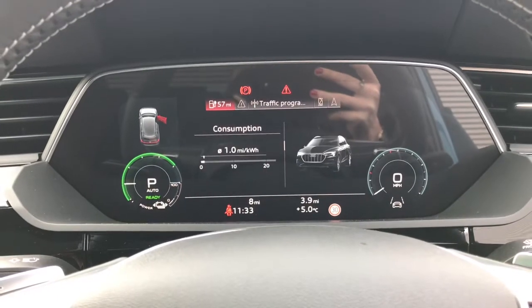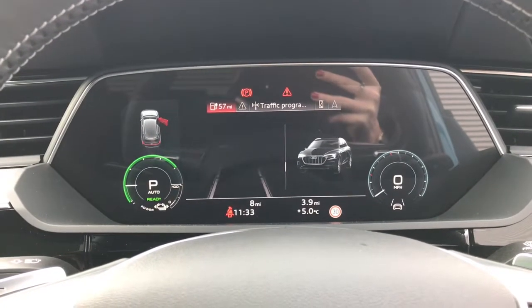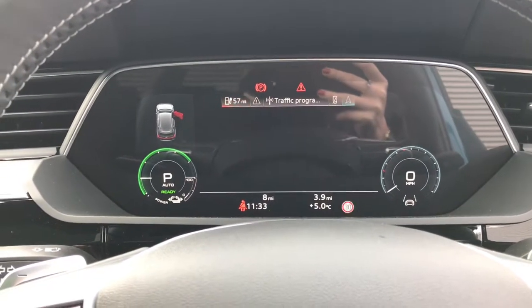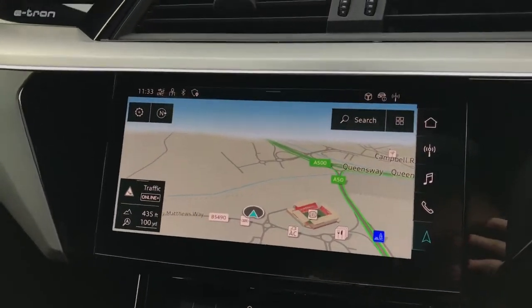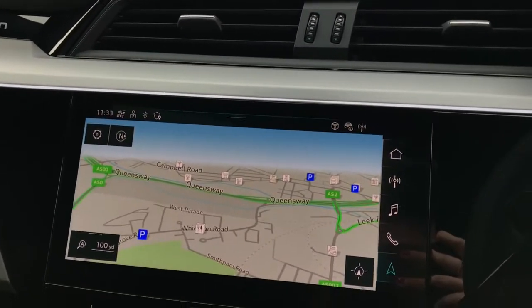The 12.3 inch display also showcases the car data including engine speed, radio, driver assist and the traffic sign recognition system. Here is the dual touch screen MMI display with MMI navigation plus.